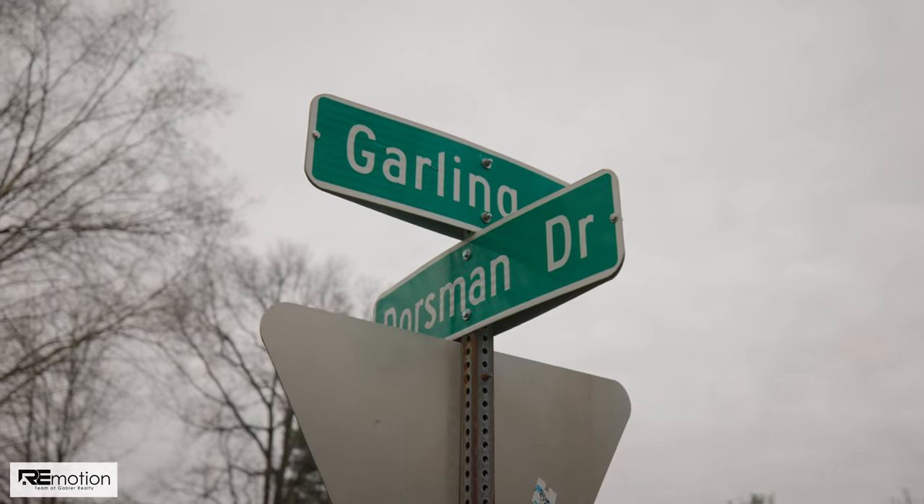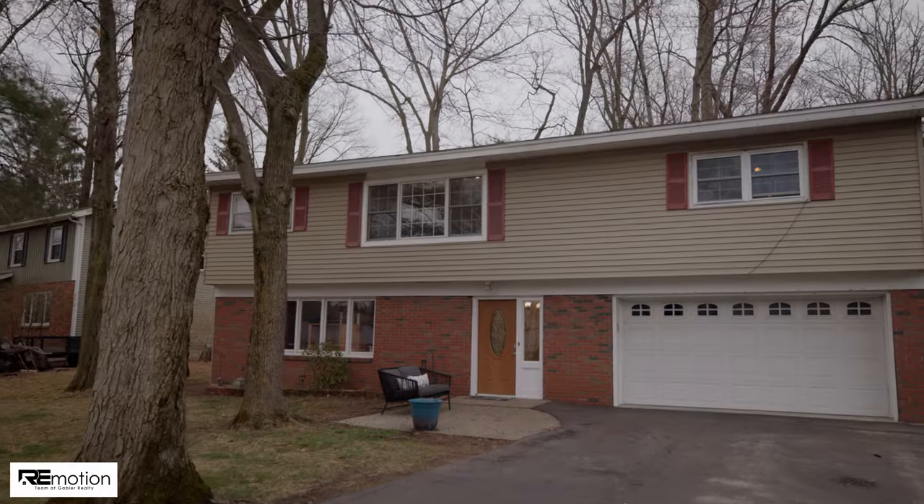If you're looking for a vibrant suburban community in the heart of the capital region with the perfect blend of small town charm and urban amenities, then you're going to love my newest listing.